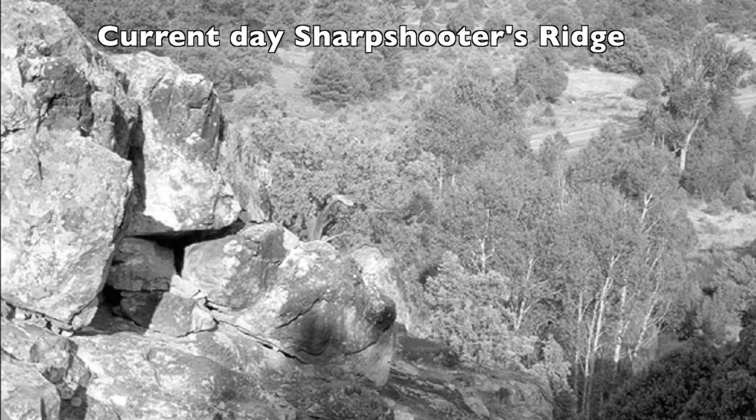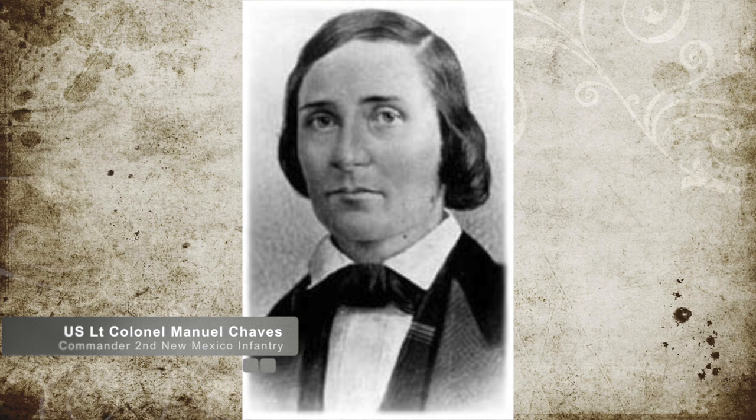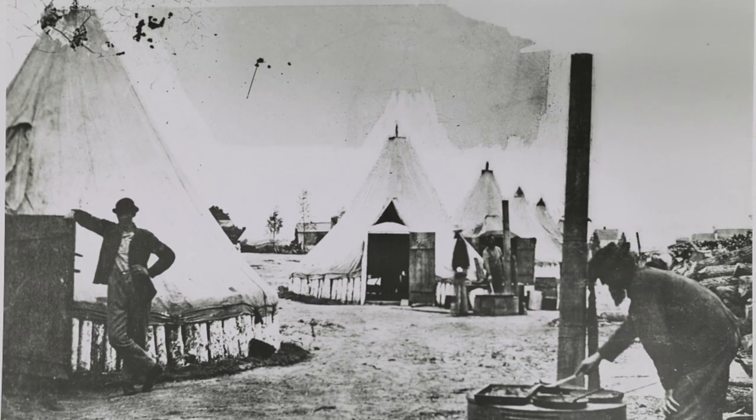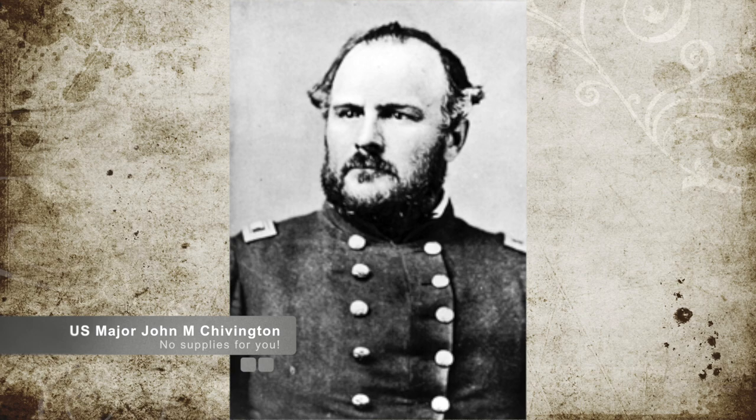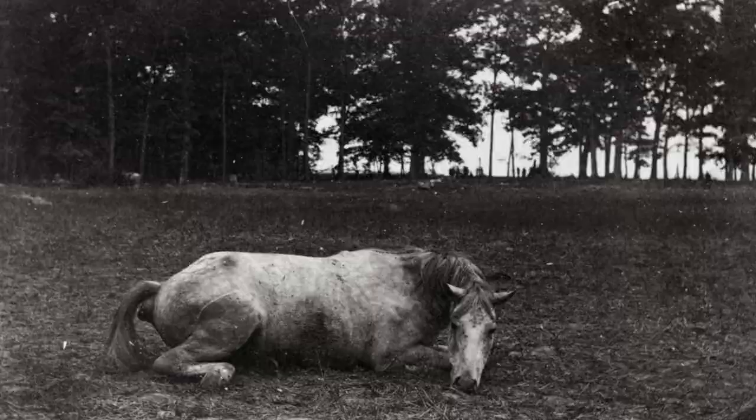During the harsh attack on the Union forces, Chivington had taken his men to a place called Johnson's Ranch. Having been informed by Lieutenant Colonel Manuel Chavez of the 2nd New Mexico Infantry and commander of the New Mexican Volunteers, the Confederate supply train was located there. Chivington ordered his men to attack and drove off the Confederate defenders. They then looted and burned 80 supply wagons, spiked the cannons, and killed an additional 500 Confederate horses to hamstring the effectiveness of the all-cavalry Confederate army.